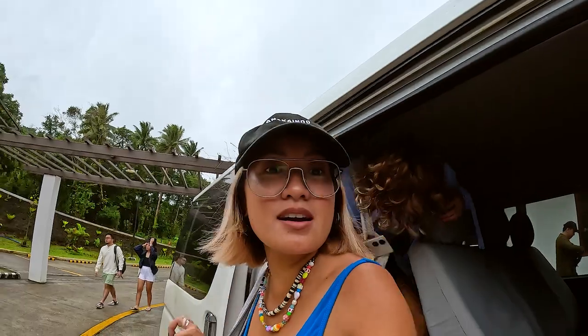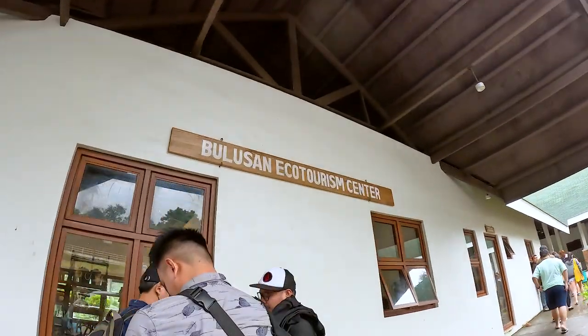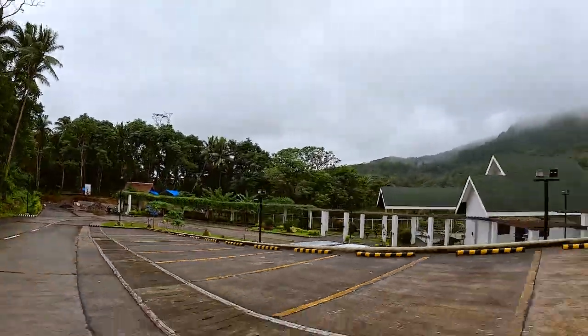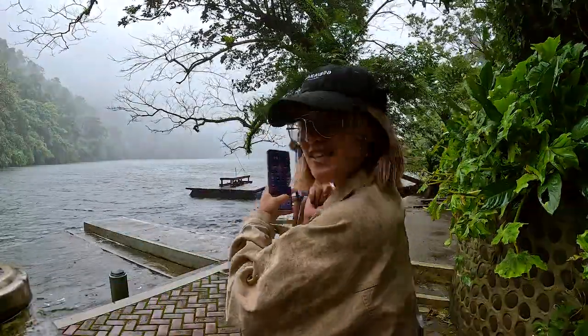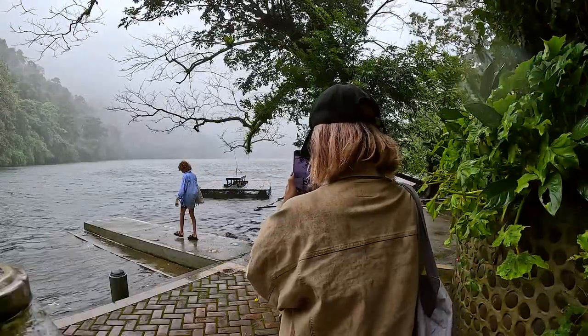We're here! Finally, after about an hour — an hour of travel. We're at the top near the coast, it's really cool. We're going to check out the lake. It's raining really hard, but we're doing a BTS shot of EJ with our OPPO phone — a video. Beautiful.